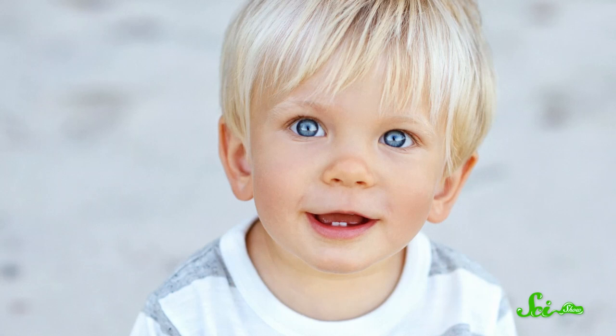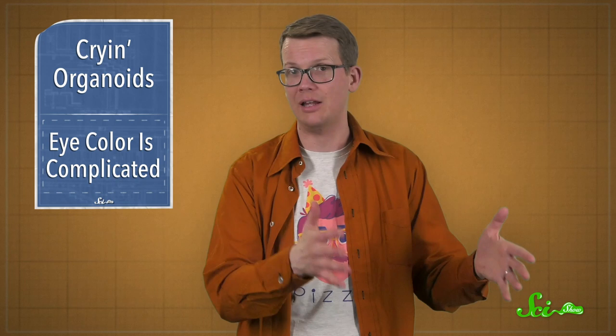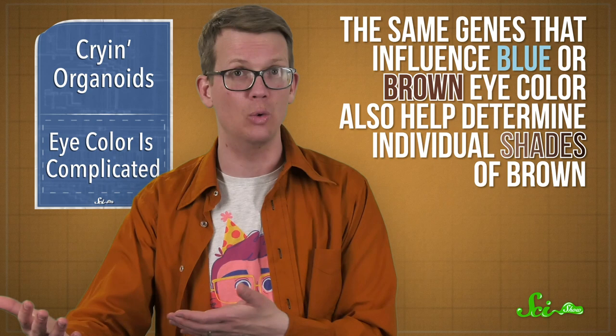The researchers also found that the same genes influence eye color in people of both European and Asian ancestry, meaning the same genes that influence blue or brown eye color also help determine individual shades of brown. So it's not a simple matter of brown being dominant over blue. There are a few different diseases that involve eye pigmentation, like albinism or pigmentary glaucoma, and the research group hopes their findings will help shine some light on how those work and how to treat them. But it also shows us that the simplest things aren't always as simple as we thought, and there's always more to understand about the world and ourselves.